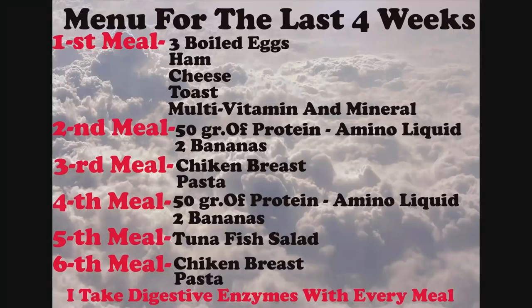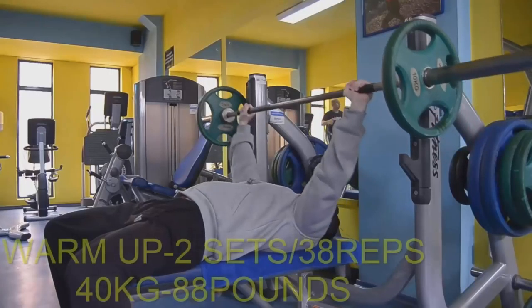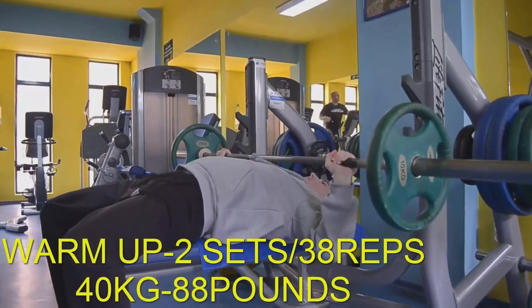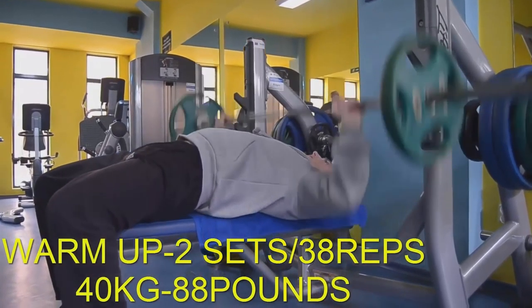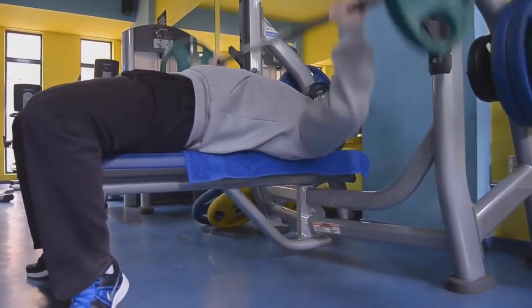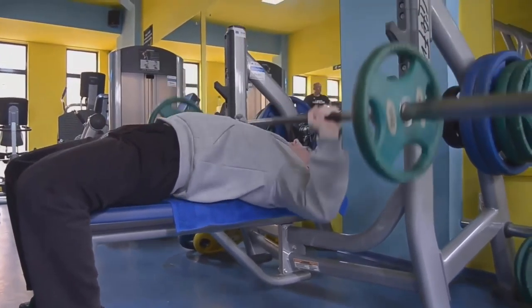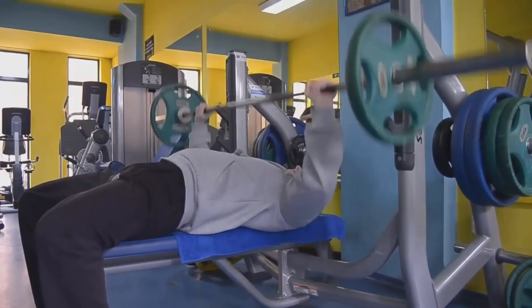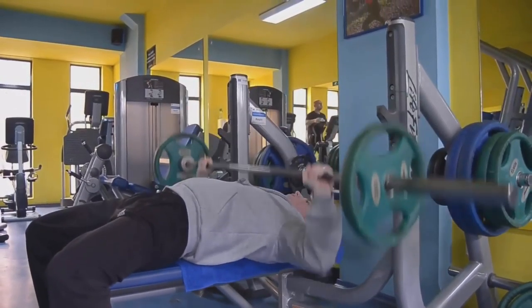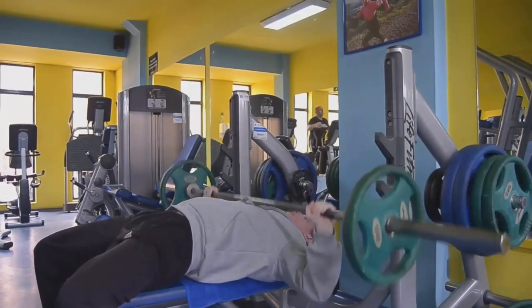I added another meal, so now we have 6 meals per day. I kept the same program to see if my muscle strength increased. After a general warm-up of 5 to 10 minutes, I do another 2 sets of 38 repetitions with 40 kg. Now the articulation of my shoulders are warmed up and I can start the training.